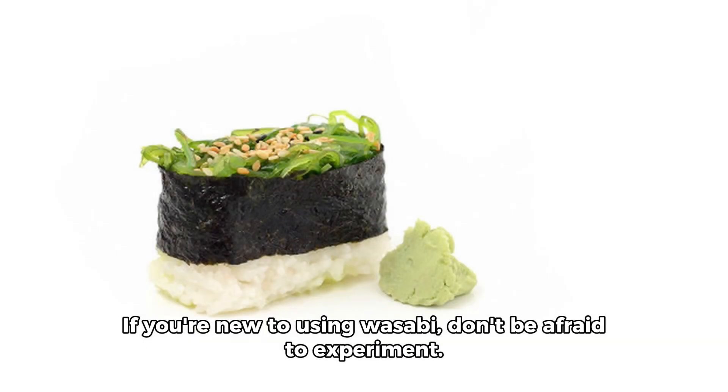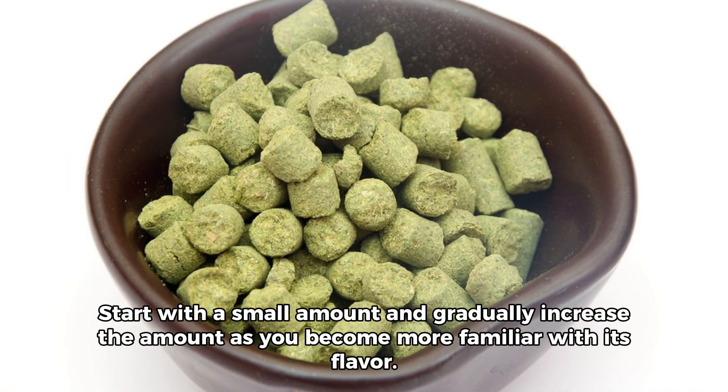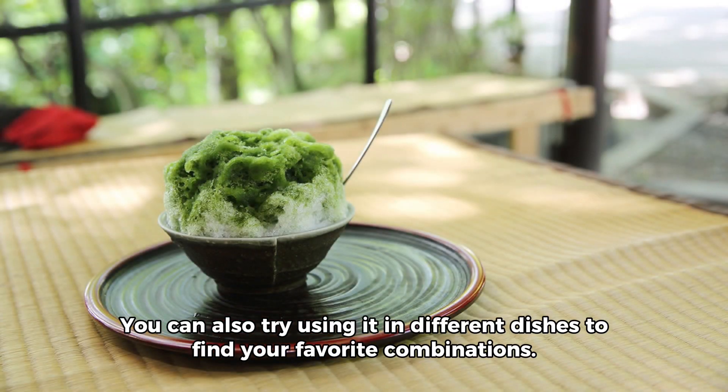If you're new to using wasabi, don't be afraid to experiment. Start with a small amount and gradually increase it as you become more familiar with its flavor. You can also try using it in different dishes to find your favorite combinations.